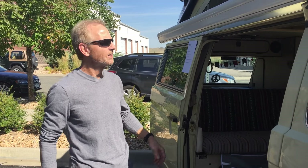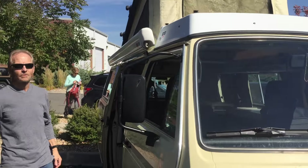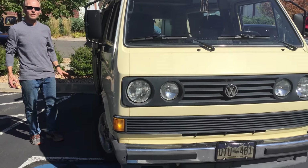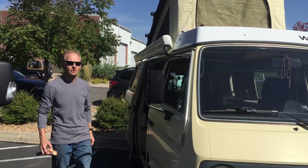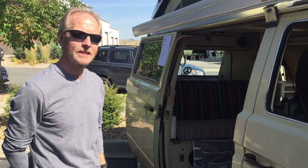Hi, I'm James and this is Wanda, our 1983 Westy Vanagon. We've only owned it for a couple months so we're still looking forward to most of our adventures. Our first big one will be down to the Florida Keys this winter.